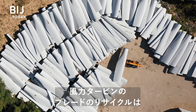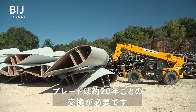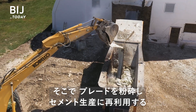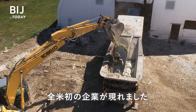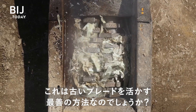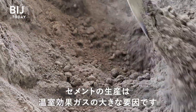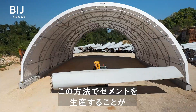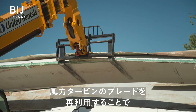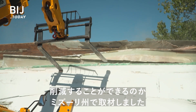Until recently, wind turbine blades were almost impossible to recycle. They have to be replaced about every 20 years. Now, one company is the first in the U.S. to shred the blades so they can be used to make cement. But is this the best way to deal with old blades? Making cement is a major source of greenhouse gases. Can producing it this way really reduce emissions? We went to Missouri to see if recycling wind turbine blades could help reduce a growing source of worldwide waste.